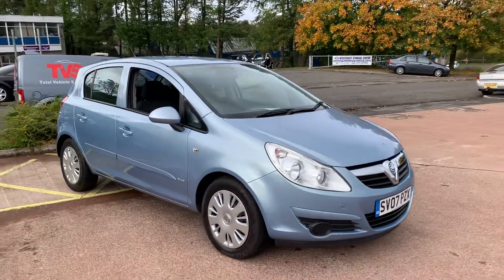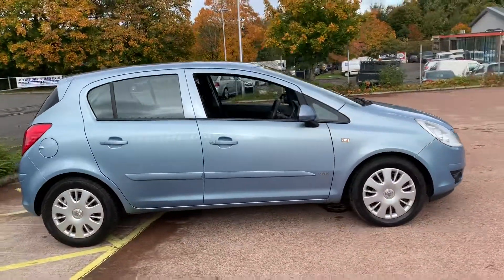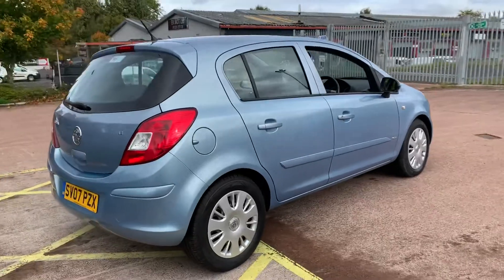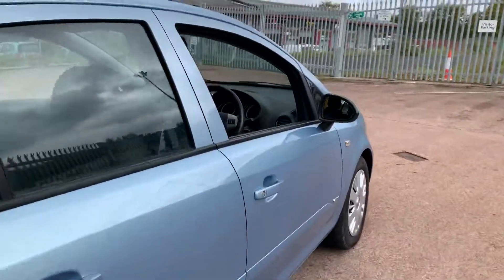Hi there, this is the 2007 Vauxhall Corsa 1.4 Club, on sale at TVS Car Sales in East Hobride. Now this is a fully automatic Corsa — it's not to be confused with the inferior EZ-Tronic versions.